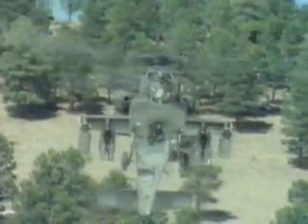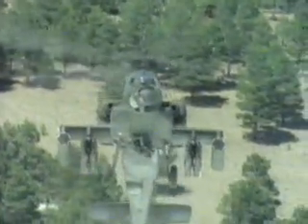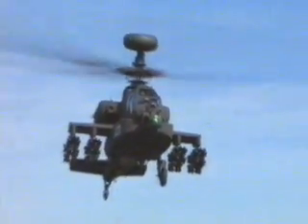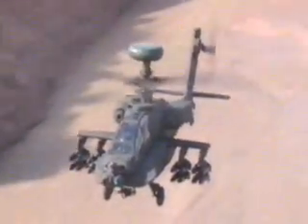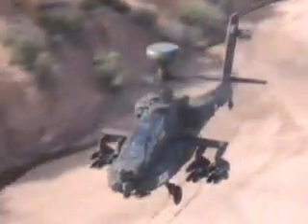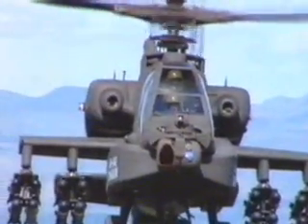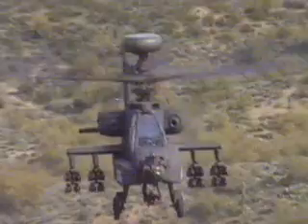It looks like some huge predatory insect, but it's the Army's newest attack helicopter, the Longbow Apache. Its weapons and armor give it the lethal power of a tank, but one that flies like a falcon. Armed with a rack of 16 Hellfire missiles, this bird of prey is built to attack, to kill the enemy.